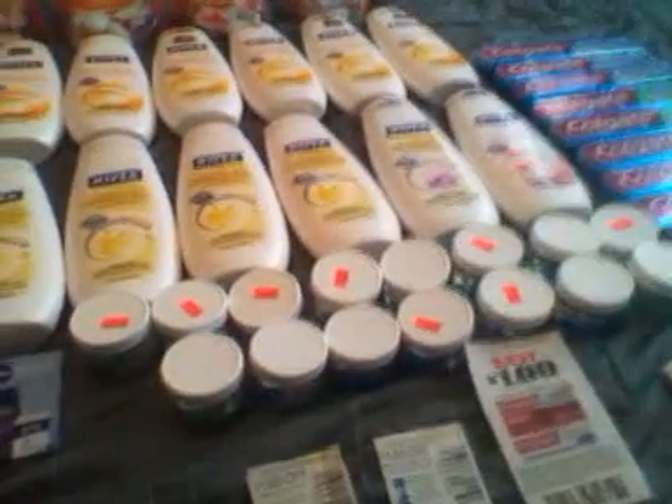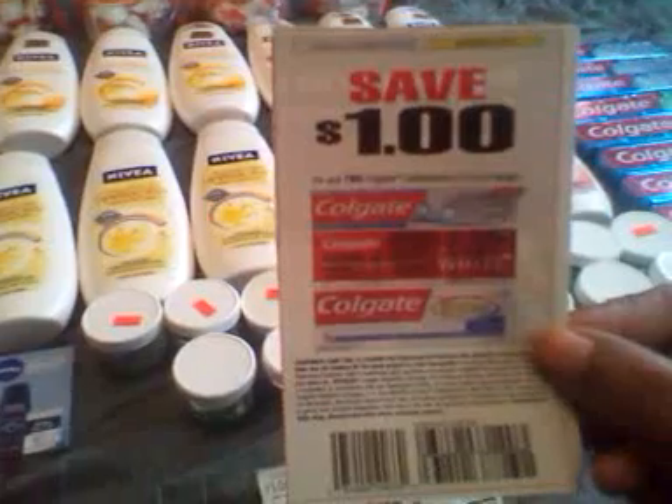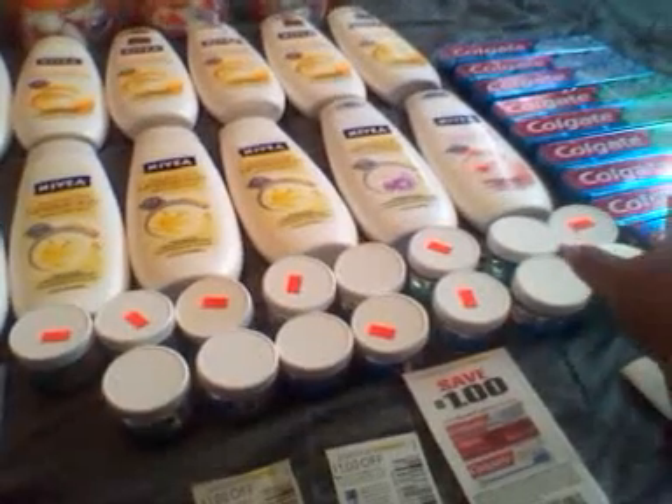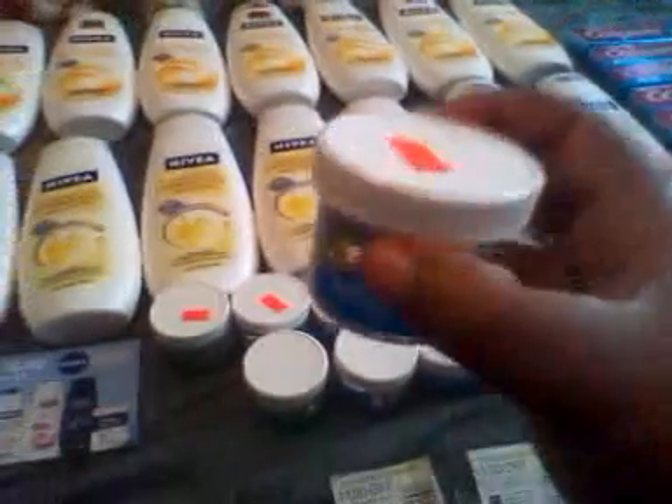They wind up actually being free after you coupon and get your registry reward. The Colgate — we use these coupons. These are new; all of these coupons are new that came in this week's paper. You get a dollar off and they will wind up being two for a dollar — and they're the big ones, the big Colgates. I use these as filler, little gels, and they wind up being 24 cents.